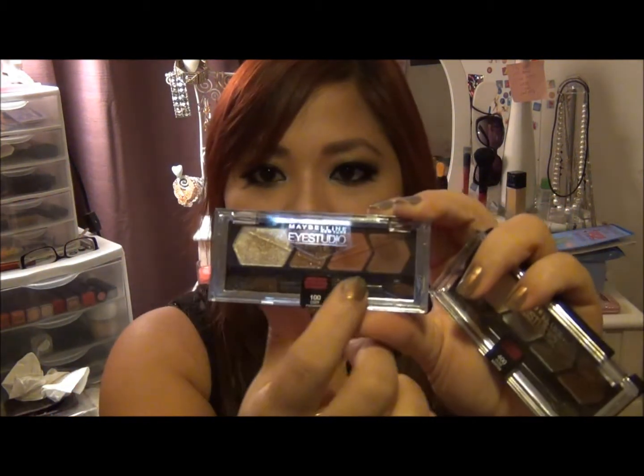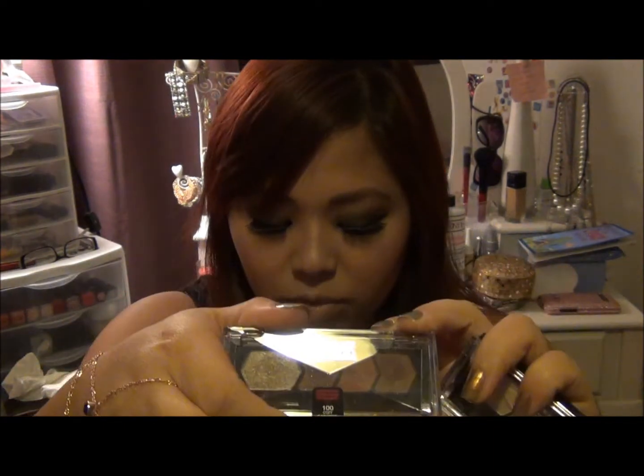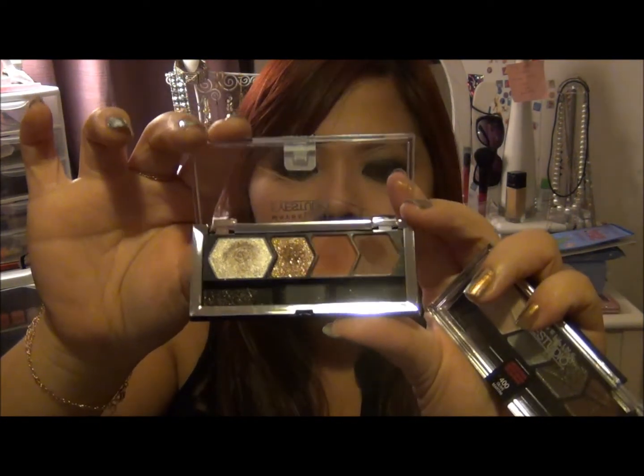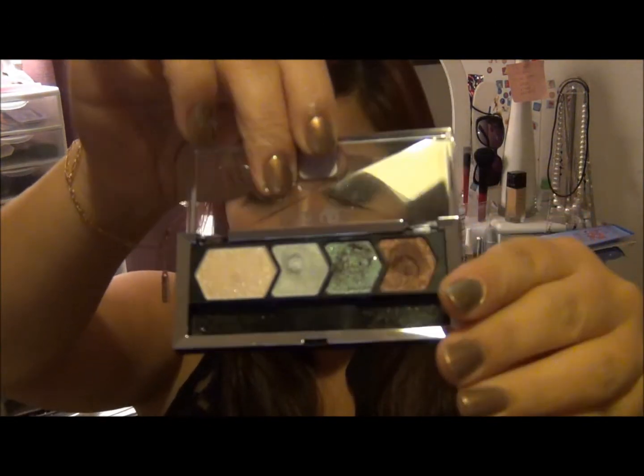They also came out with more Maybelline New York Eye Studio eyeshadow quads. This one is called Cozy Cashmere — I just love these colors. Let me open it up. And then I also got Olive Martini.